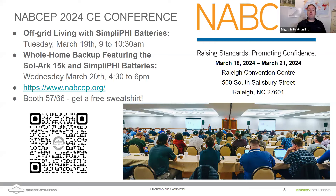Nathan, you want to talk a little bit about what you're going to be presenting? I'm here at Distributech in Orlando, Florida, and I was just meeting with the trainers at SolarEdge. I will be doing a talk on the SolarArc 15K featuring Simplify batteries, full-home backup, and looking forward to delivering that talk at NAPSEP. We'd love to see you there — throw it in the chat and tell us what size sweatshirt you want.